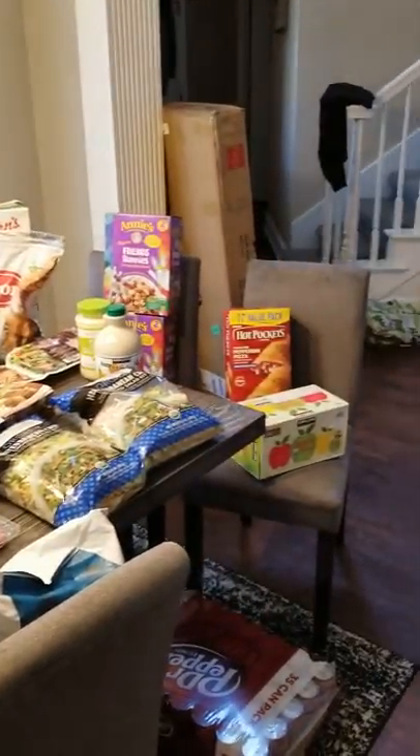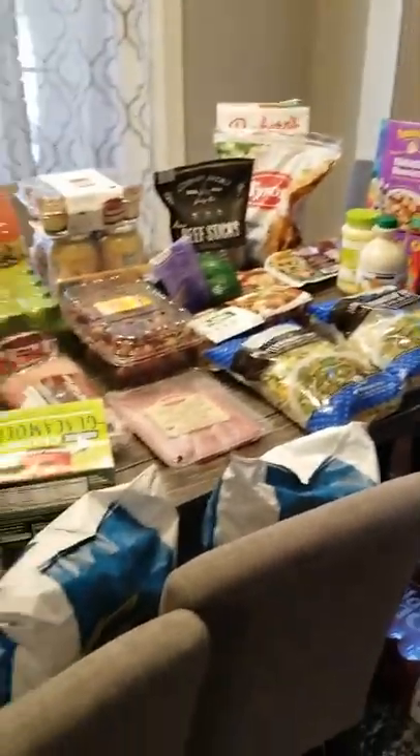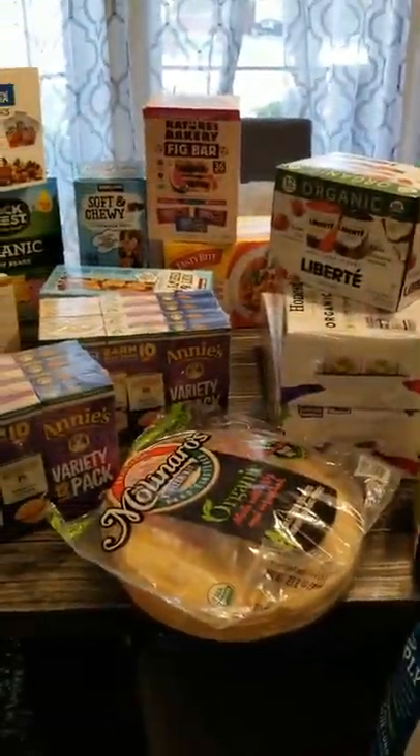At Costco, I think I spent about $460. That will last us a little bit. Now coming in here, I'll show you what I got at Sprouts.